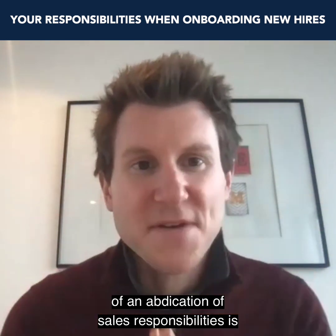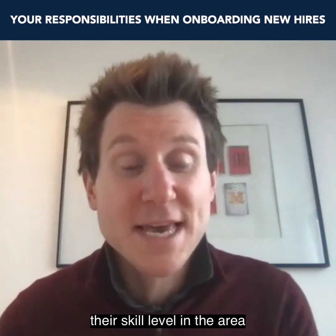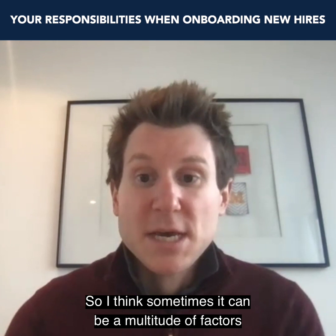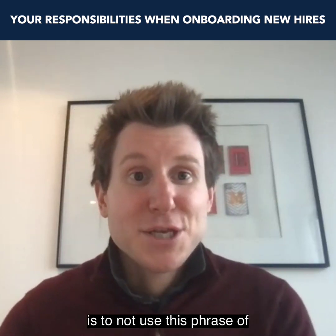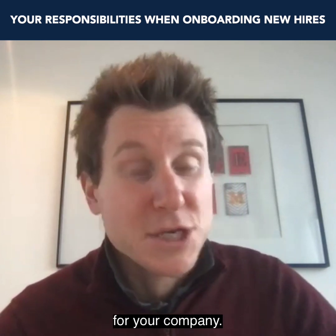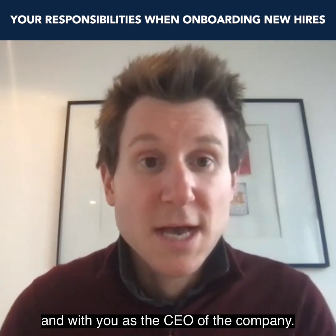Sometimes this abdication of sales responsibility happens because the founder wants to get rid of sales — either because of their experience, their skill level in the area, or even their bandwidth to perform a great sales process. But one thing I'd urge you: do not use the phrase 'no one can sell it better than I can.' That is not a scalable and predictable revenue model. Put your ego aside — if you want to build a scalable company, you're going to need to empower others to sell for you and with you.